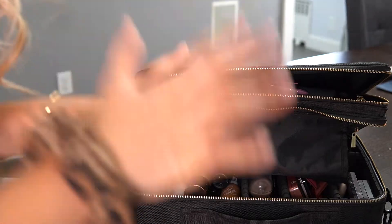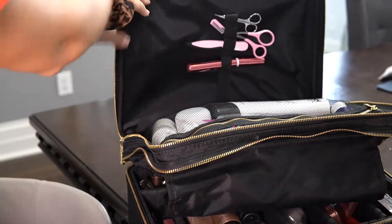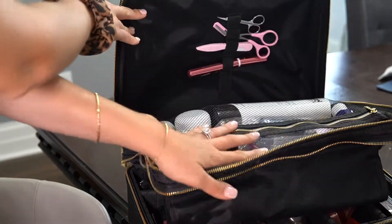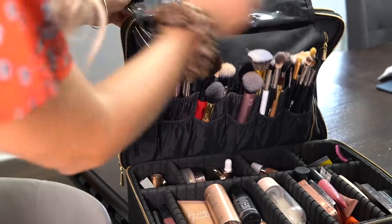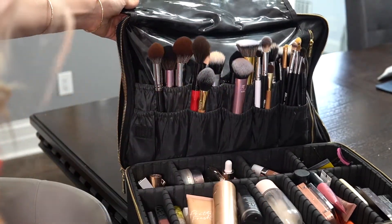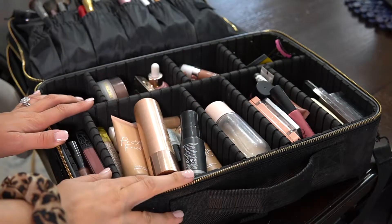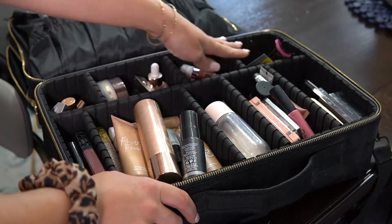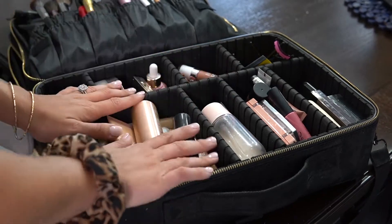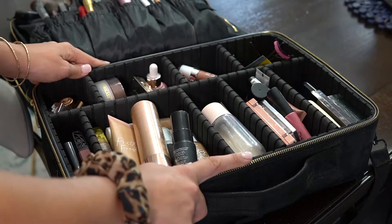Before I get into exactly what I brought, I did want to show you the bag. It has a zipper over here where I put some tools, and then here I have some toiletries. Then it opens up and I have all my brushes with a little brush holder, and there's a zipper that opens up with more stuff inside. It also has little compartments that you can actually remove to make each compartment exactly the size you want. I've had this for about two years and I love it — it's from Amazon so I will link it below.